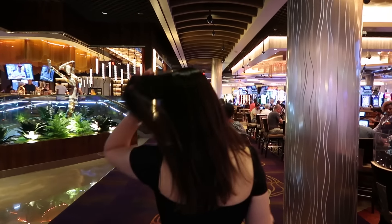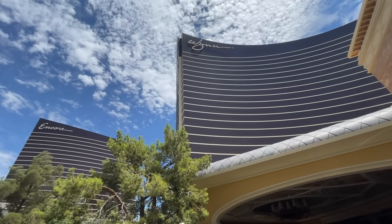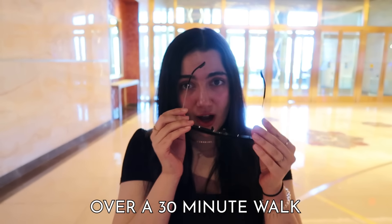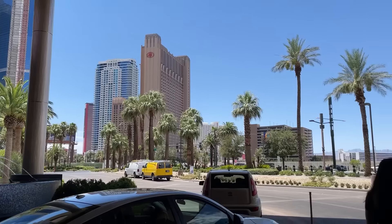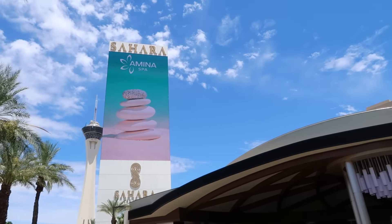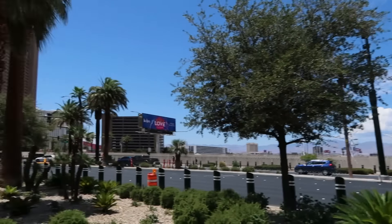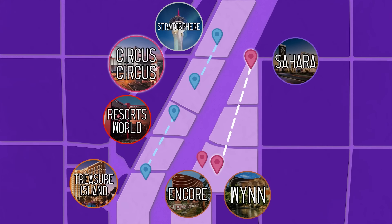Now the big hurdle of the day was that we had to walk from the Sahara all the way down to the Wynn and Encore — it's gonna be over a 30-minute walk. This walk was actually the longest one of our entire trip. Out of the Sahara and into the desert.